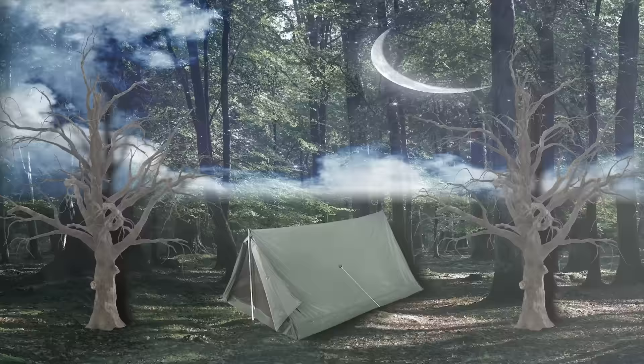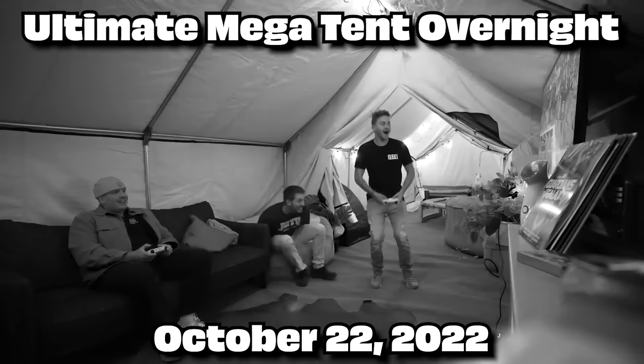Today we're going to be building a micro campsite to survive in the woods. In the past we've done a mega tent survival, but today we're doing the complete opposite and doing everything as micro as possible. Is it possible? I don't know, because it's freezing out and I'm worried it's so cold.